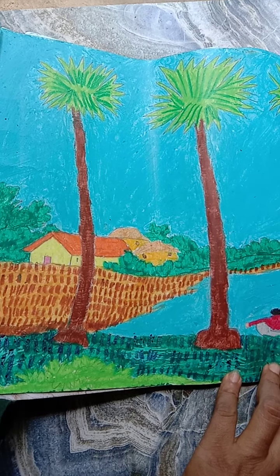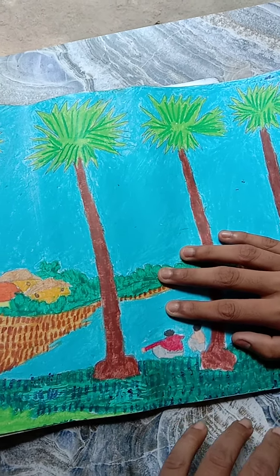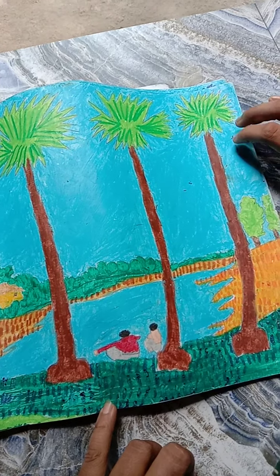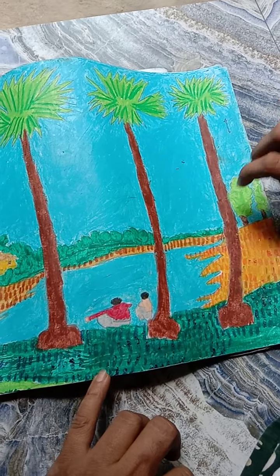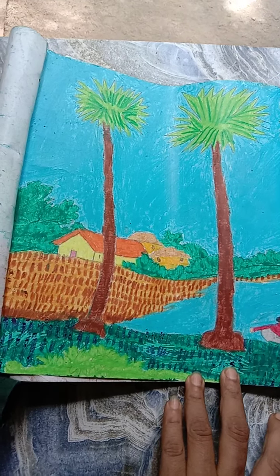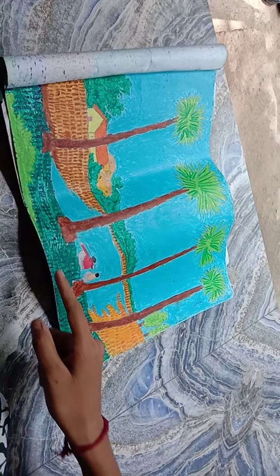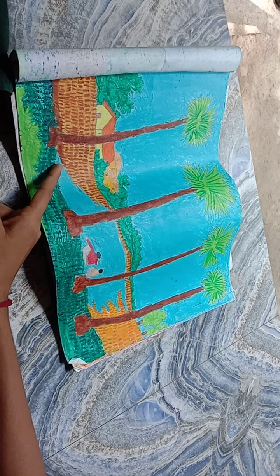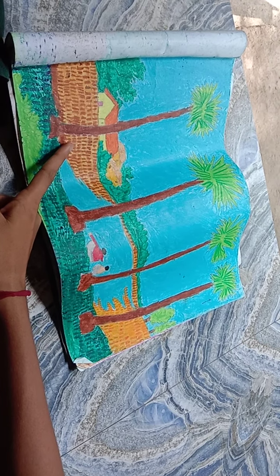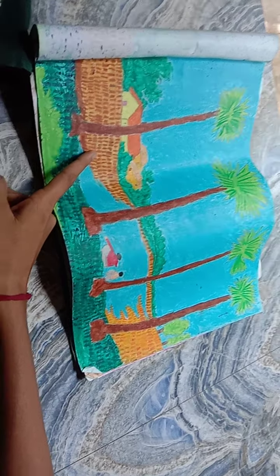Hi friends, today we are going to show you four pages of set drawing. We can also do it with wall pastel — there are many things done in wall pastel in this drawing. We can see there are some trees and some lands. We can also do it with drawing pencils. If we show the land on the grass, there are many points in the drawing, but these drawings are made up of grasses.